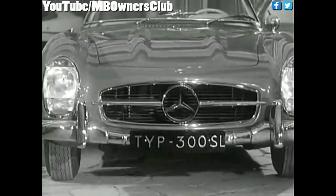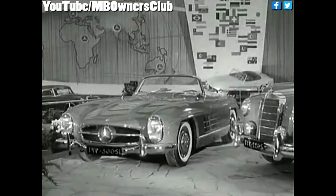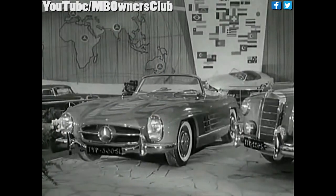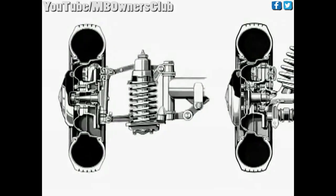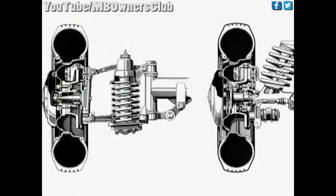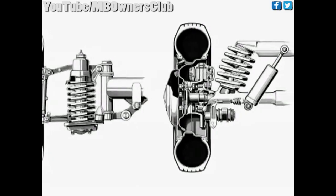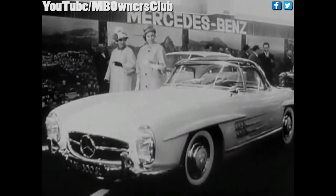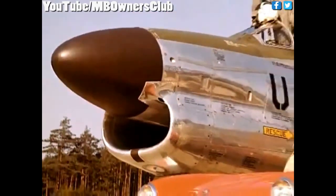Technically, the Roadster largely reflected its predecessor, but the modified frame allowed conventional doors. The rear suspension arms were substantially improved by lowering the axle's central pivot point, like the 220A. From October 1958 on, a detachable coupe roof was available as an extra for the price of 1,500 marks.